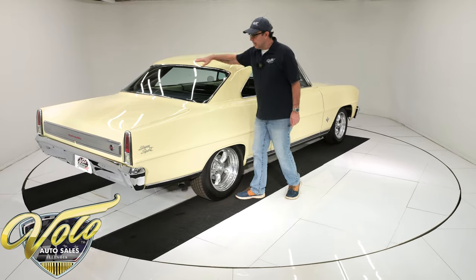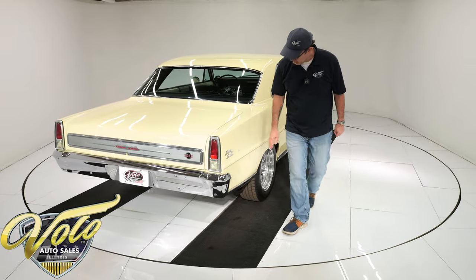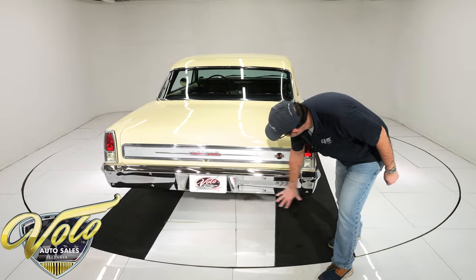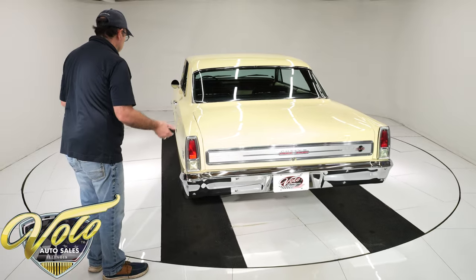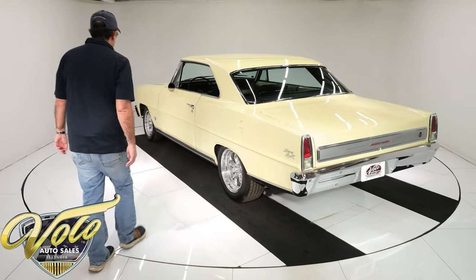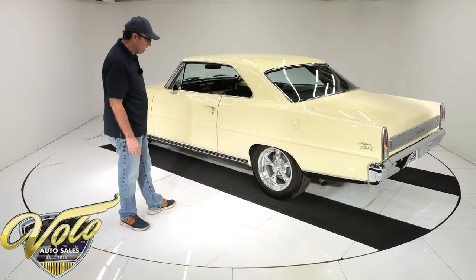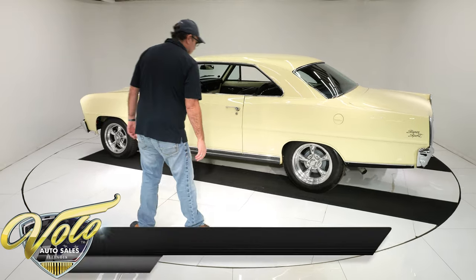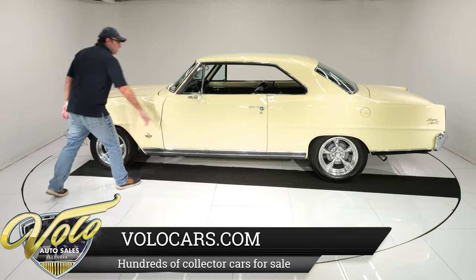New door handles. The back window was replaced — that's new. Trim is all buffed and polished. Super Sport tail panel — all this stuff is in excellent shape and everything fits nice to the car. They gave the wheels a bit of a stagger: 16 inch in back, 15s in front, a little bit wider. Torque Thrust polished wheels with radial tires. There's a nice little stance. It is a bow tie mirror.